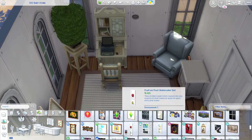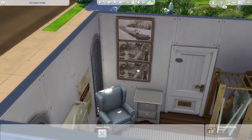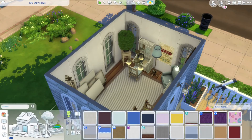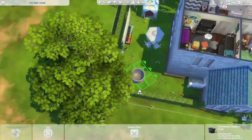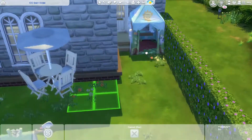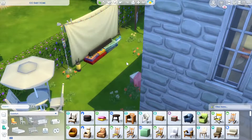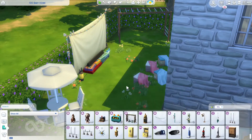I really hope that you liked this video. Maybe it gave you some inspiration, or you learned something new like about the 100 Baby Challenge. If you like this build, it is up in my gallery at Build-A-Brie. Give it a thumbs up and subscribe — thanks for watching, bye!